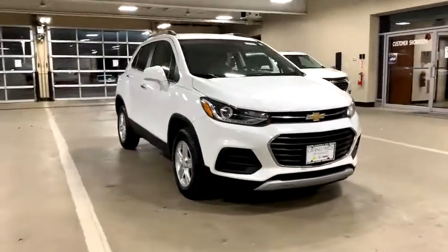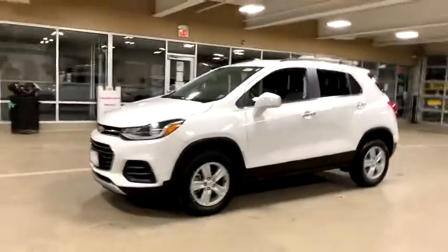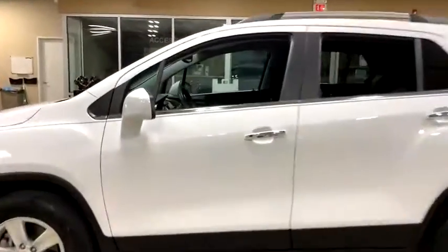Stop by and take a look at the 2017 Chevrolet Trax. The Trax is tiny on the outside, but remarkably spacious within. It comes with a clean and modern interior. This vehicle has less than 35,000 miles. Here are some of this vehicle's great options.